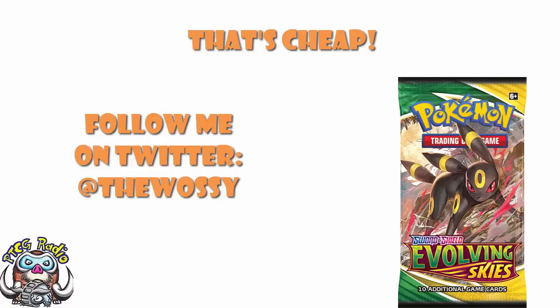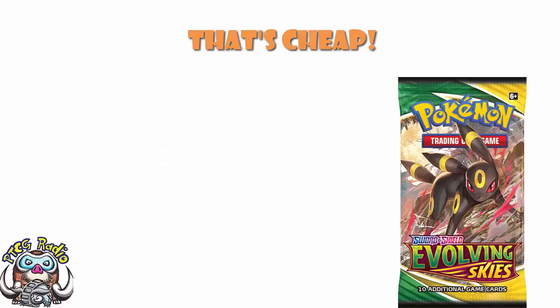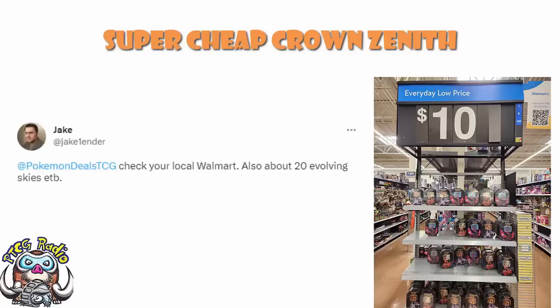Today we need to take a look at some fairly ridiculous deals coming around for the Pokemon Trading Card Game. I've told you lovely ladies and gentlemen that when I get a chance to share this stuff with you I will. We need to give a shout out to Jake over on Twitter, Jake1Ender, who tweeted out this image to PokemonDealsTCG, which is where I found it. Check your local Walmart.